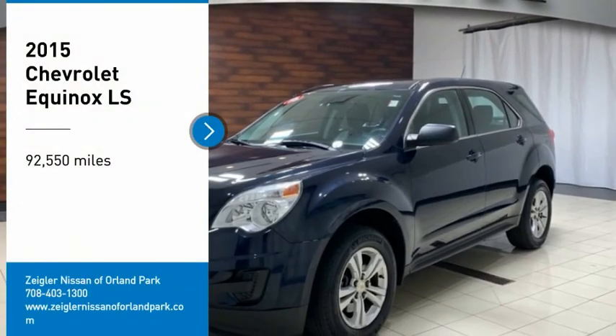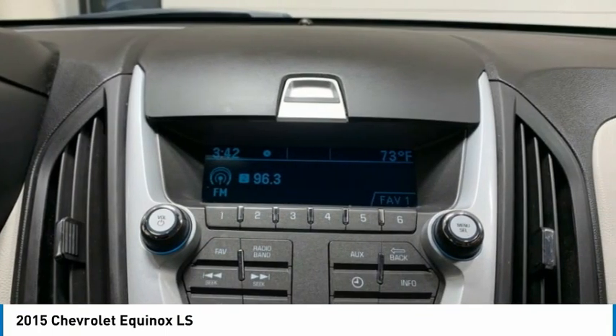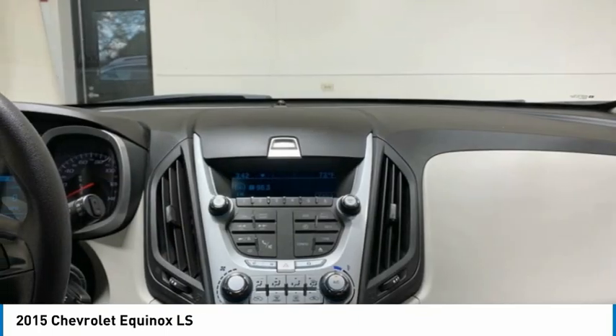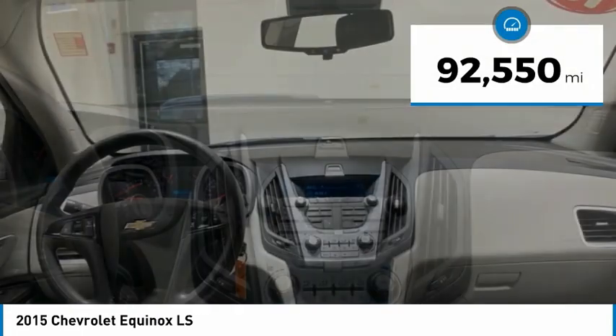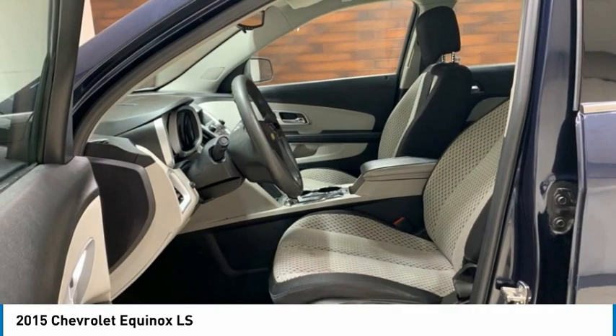Make a great choice today with the 2015 Equinox. Fuel efficiency, safety, and value equals the Chevy Equinox. This vehicle has less than 95,000 miles. Here are some of this vehicle's great options.